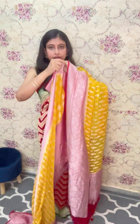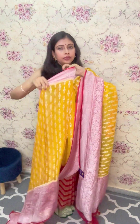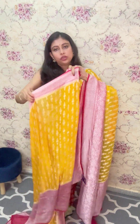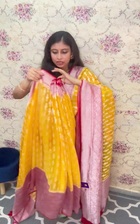Let me show you the complete saree. This is how the drape will go. It's very lightweight, very comfortable, very easy to carry throughout the day. So we need something that basically is very lightweight and comfortable — we can carry it all the time comfortably. So it's gorgeous, but at the same time, it's very comfortable.